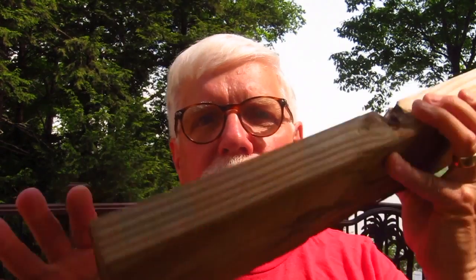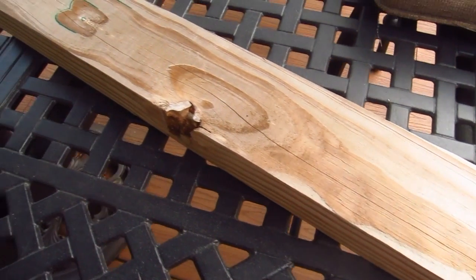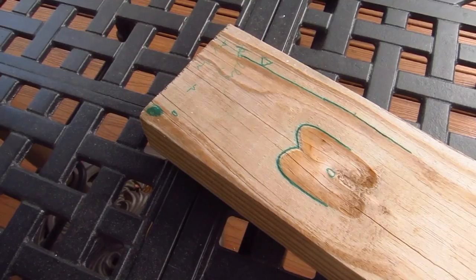This piece of lumber here — a treated 2x4 — I put it out on my deck about two years ago. I just set it on the table on purpose. It was in direct sunlight, it got rain on it, it sat there all winter with snow and ice on it. The whole purpose was to show you what happens to treated lumber when it gets wet and dries out repeatedly.